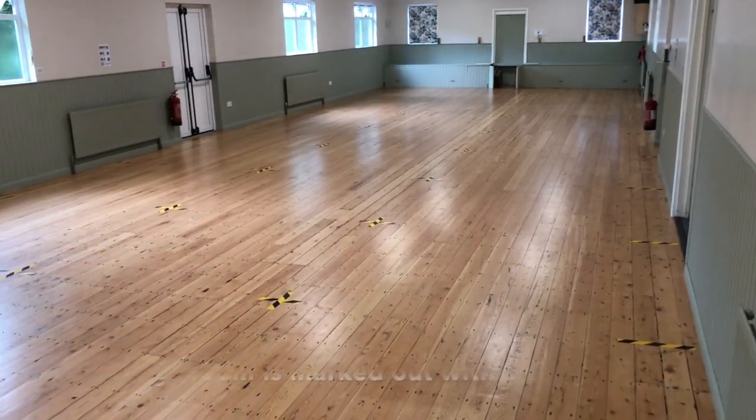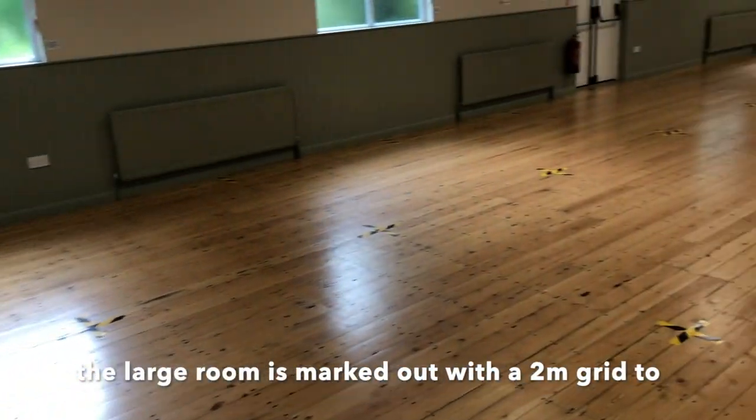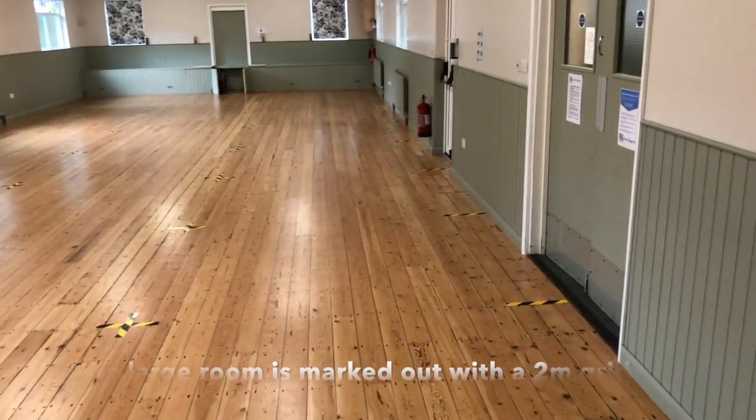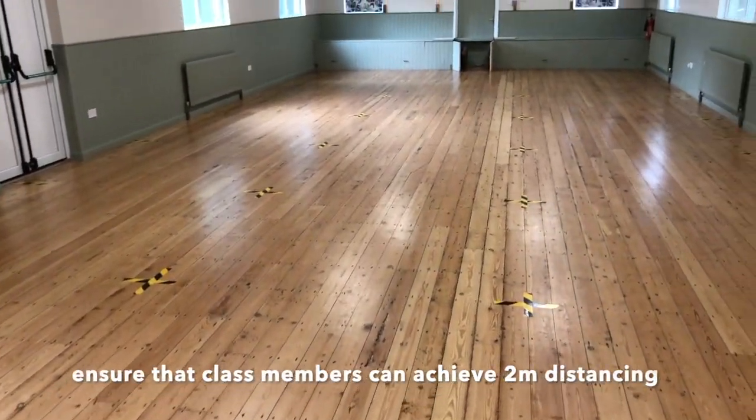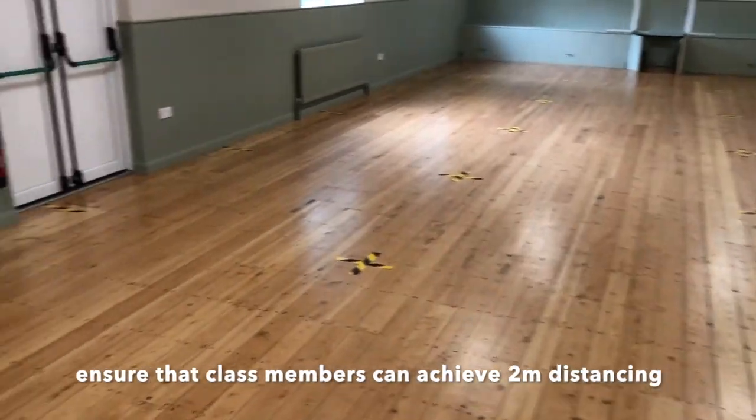You'll see that the exercise hall is spaced out in a two by two-point-three metre grid. Everyone who adopts a position in one of these grid spaces will be socially distanced from the next person.